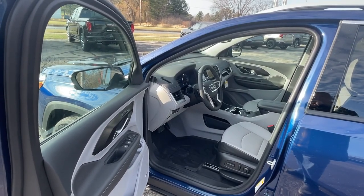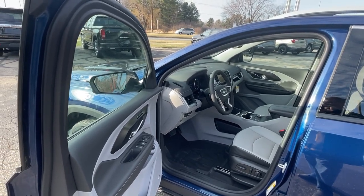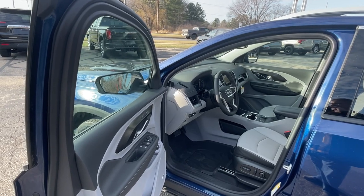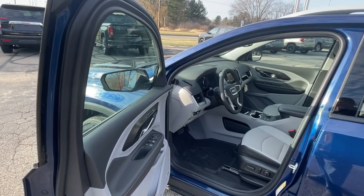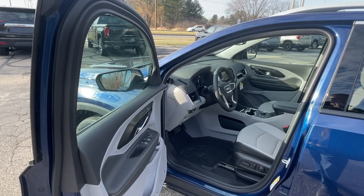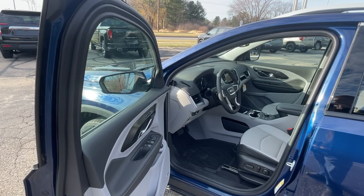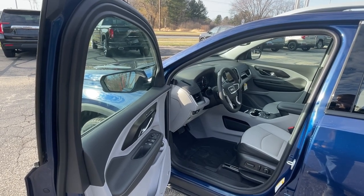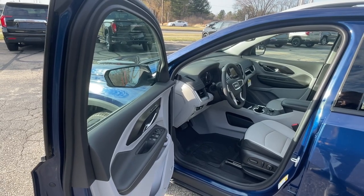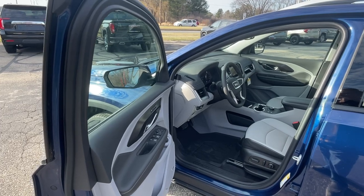Before we go in this vehicle, let's talk about a few things that it does have. It's got the driver eight-way power with two-power lumbar. It's got driver and passenger heated seats and a heated steering wheel. All of the lights on the outside are LEDs. It has the GMC Pro Safety Package, which includes IntelliBeam Auto High Beam, following distance indicator, forward collision alert, lane keep assist with lane departure warning, automatic emergency braking, and a high-definition rear vision camera.